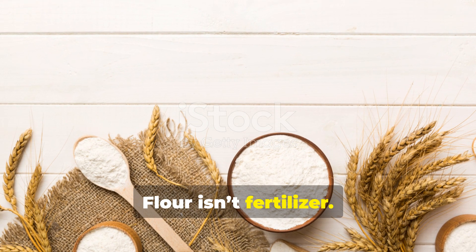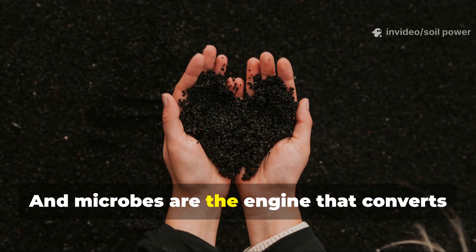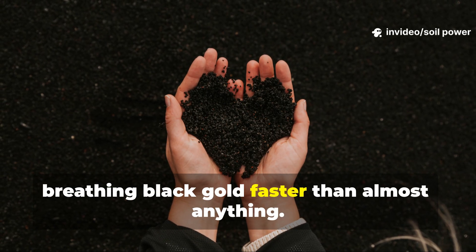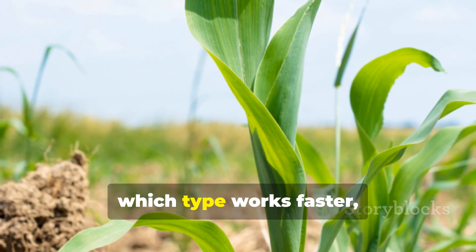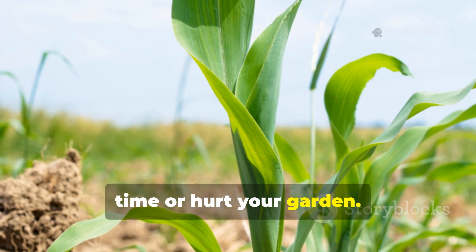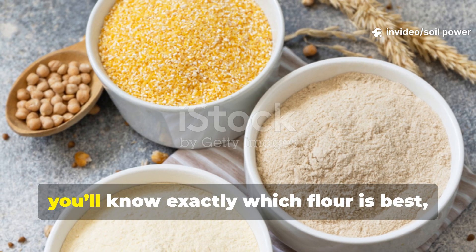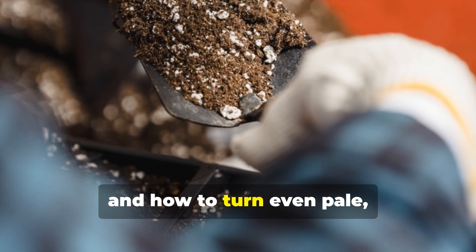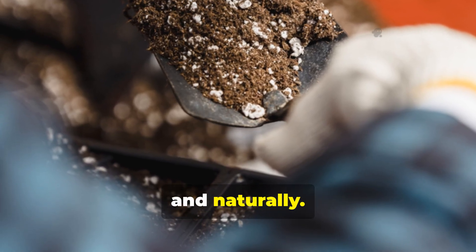Flour isn't fertilizer — it's food. Not for the plants, but for the microbes. And microbes are the engine that converts poor soil into living, breathing black gold faster than almost anything. Today we're going deep into how and why flour works, which type works fastest, and how to avoid mistakes that waste your time or hurt your garden. By the end, you'll know exactly which flour is best, how to apply it, and how to turn pale exhausted dirt into rich dark humus quickly, cheaply, and naturally.